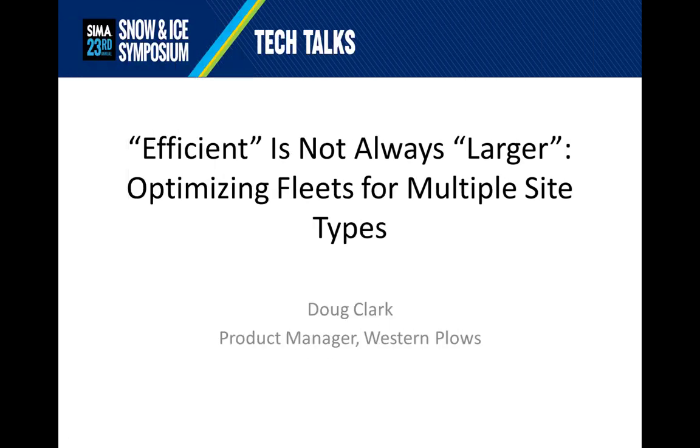Thank you for joining me for my Tech Talk, Efficiency is Not Always Larger: Optimizing Your Fleets for Multiple Site Types.